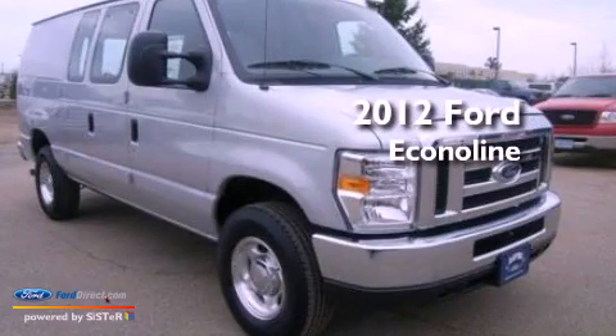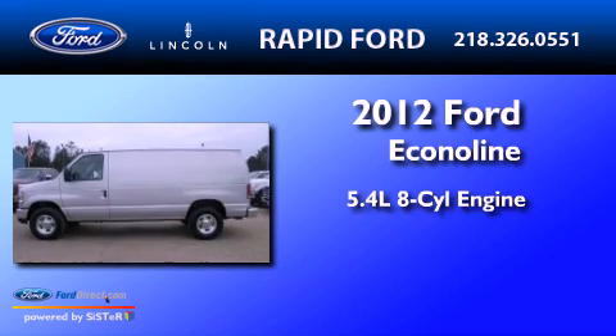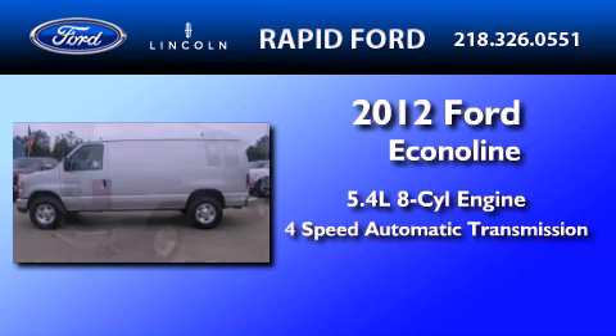This is a brand new 2012 Ford EconoLine. It features a 5.4-liter, eight-cylinder engine and a four-speed automatic transmission.